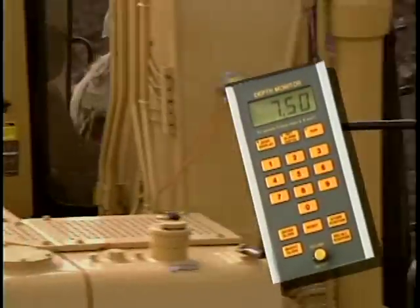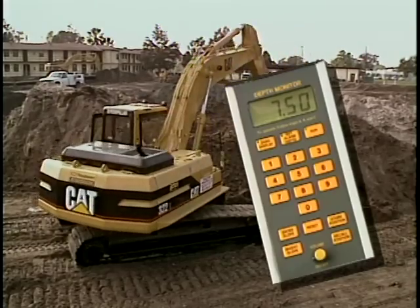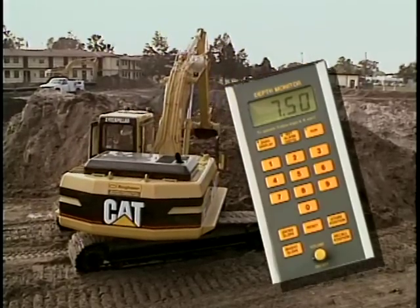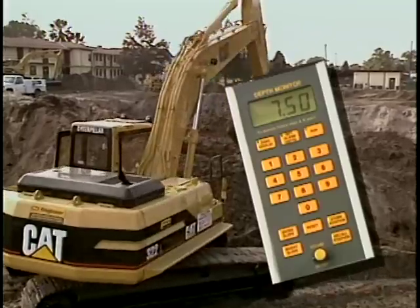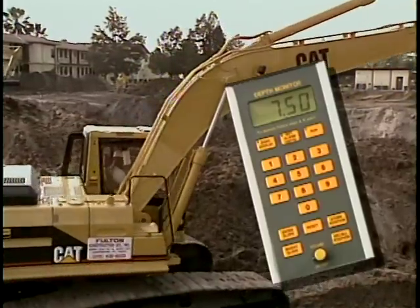The greatest advantage of the Depth Monitor is that it displays an easily viewed, highly accurate readout right in the cab, giving legible information on depth, slope, and material left to dig, even in low-light situations.